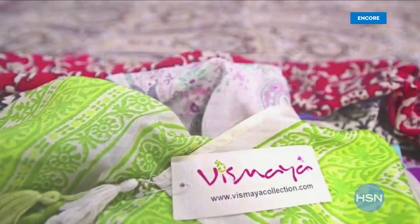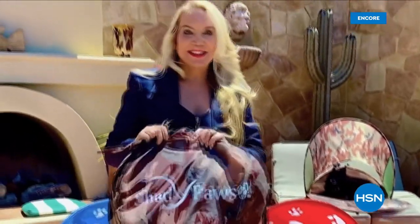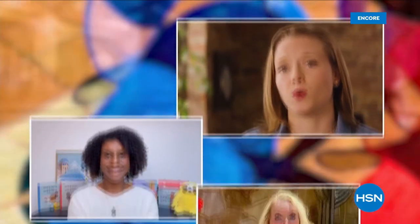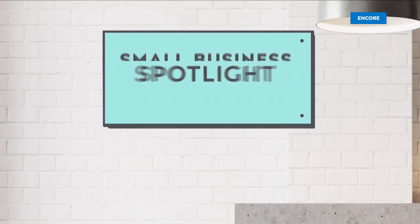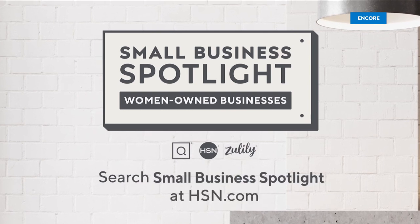At HSN and QVC, in honor of Women's History Month, we're shining a light on some of the woman-owned small businesses that are the heart and home of our communities. Hear their unique stories of inspiration and innovation, and discover how to support these exceptional small businesses so they can continue to anchor our communities for years to come. Search Small Business Spotlight at hsn.com.